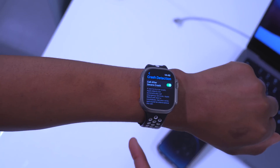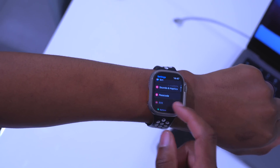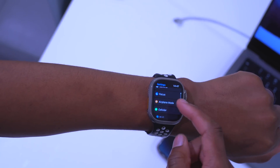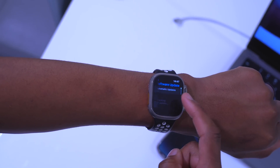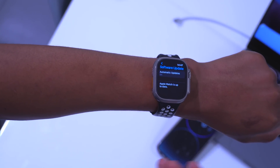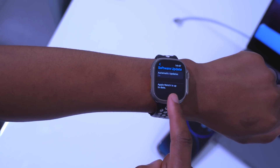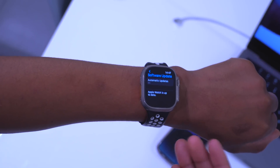Like any other watchOS update, watchOS 9.2 includes major security improvements. Do check Apple's security update page to make sure you are on the latest watchOS version and have the latest security updates.